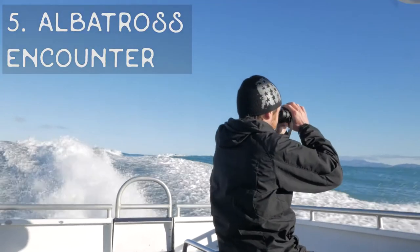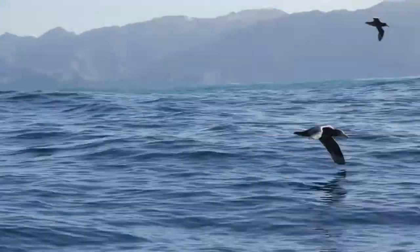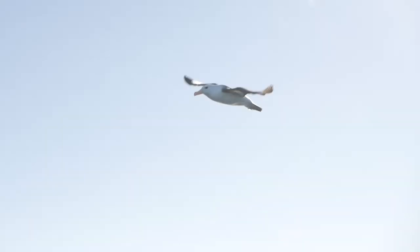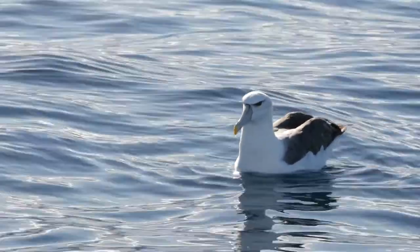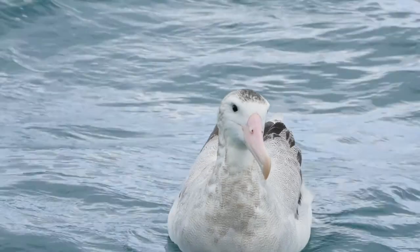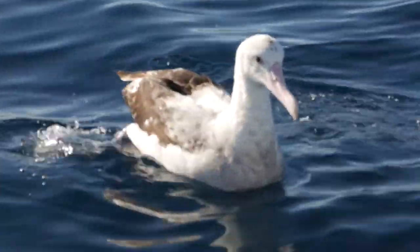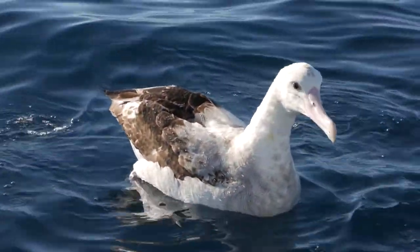Starting off with number five: Albatross Encounter. Albatross Encounter allows you to get up close and personal with some of the biggest seabirds in the whole world. You have the chance to see species like the Southern Royal and the Wandering Albatross, which has the world record for the largest wingspan. Just seeing these birds and how big they are is just fantastic.